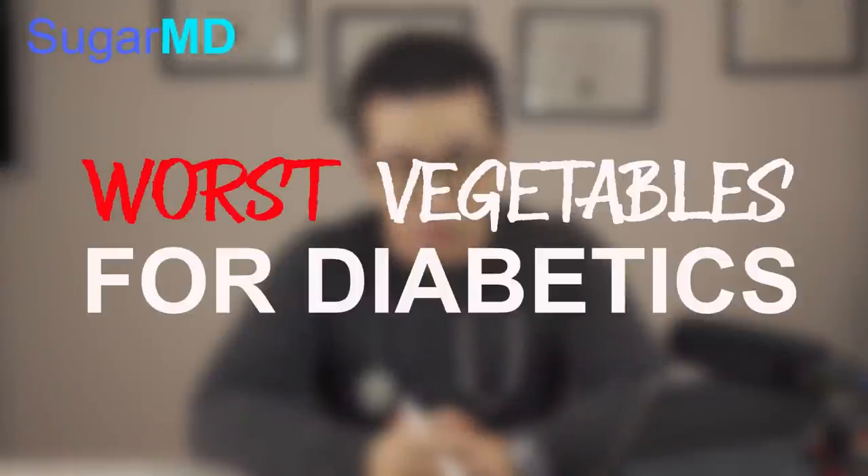Hi guys, this is Dr. Ahmed Ergin. I'm an endocrinologist and a diabetes educator. Today, I am going to talk to you about the worst vegetables for diabetics. If you're curious about it, tune in. Let's get started.